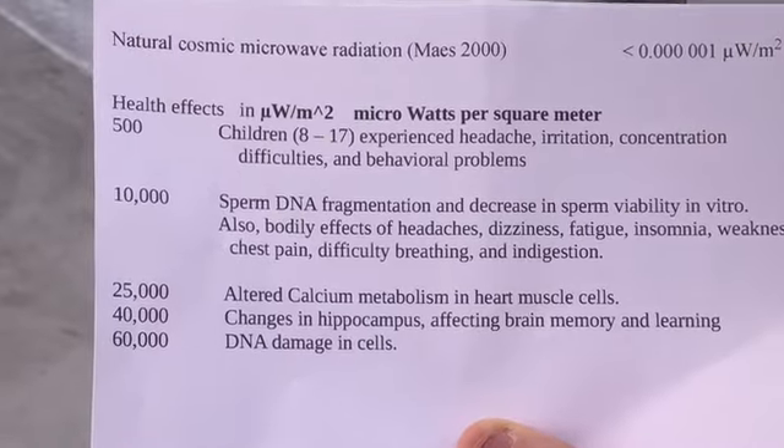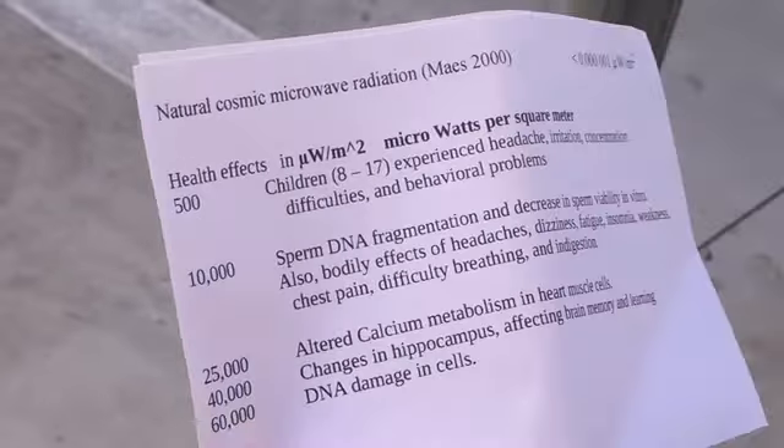The reading we were getting off the meter was well beyond all of this — we were at several hundred thousand microwatts per square meter.